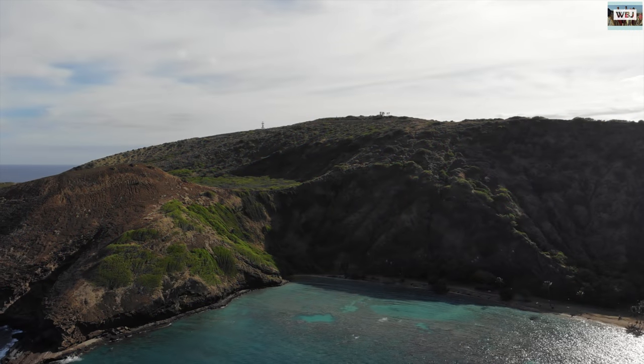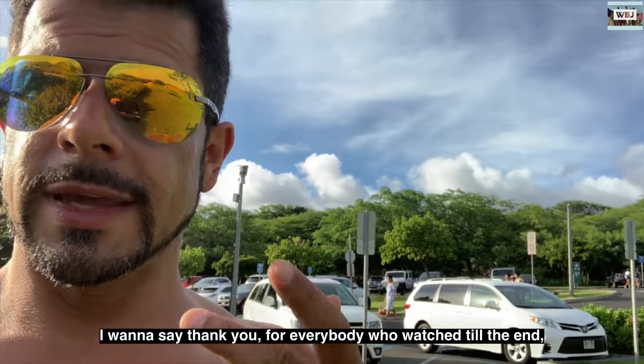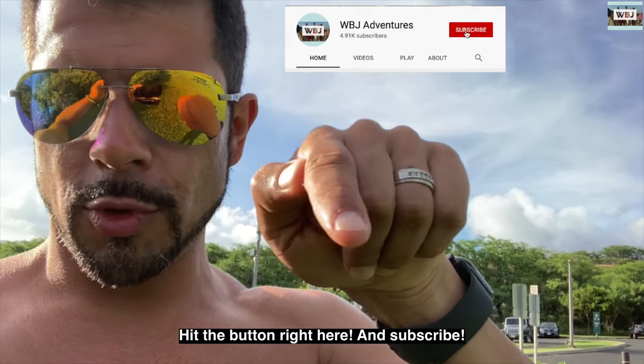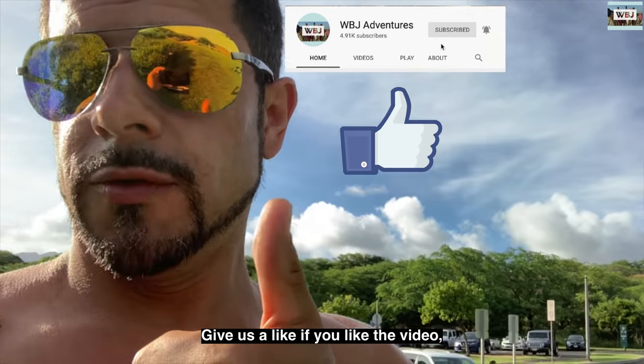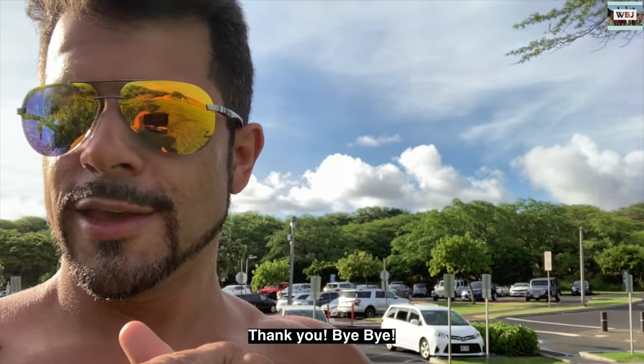As always, thanks for watching. We'll see you on the next adventure. I want to say thank you to everybody who watched to the end. Also, if you're not subscribed to the channel, hit the button right here and subscribe and turn on the notifications. Give us a like. All right, hope to see you guys in the next adventure. Thank you. Bye-bye.